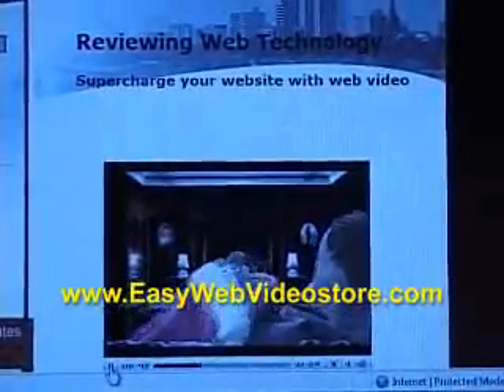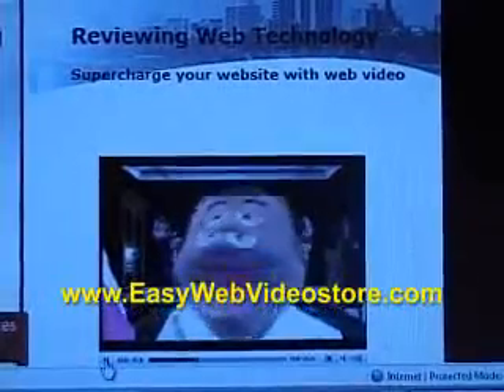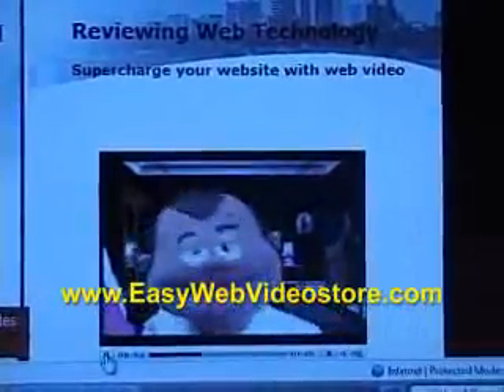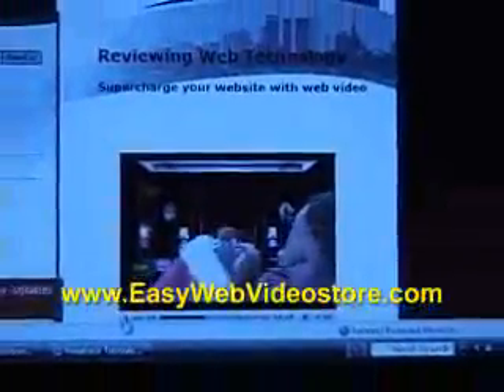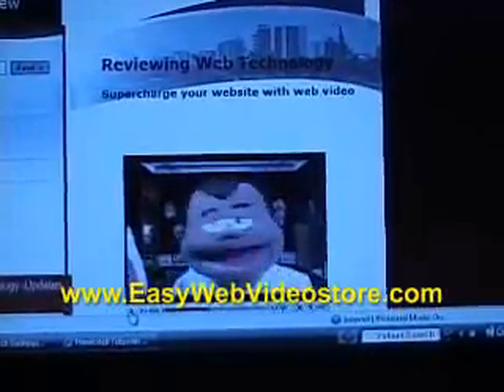For many years, the printed media was the preferred choice on the web. However, today that is not necessarily true. For years, to add video to your website was not only tedious, but it was also expensive.